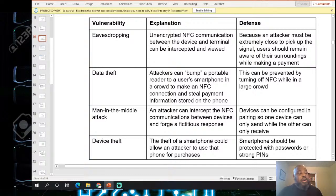Device theft is another NFC attack vector — a stolen smartphone could allow an attacker to use it for purchases. A lot of people have Cash App and PayPal on their phones. Personally, I never log into my bank from my phone — I'm just one of those people who doesn't do that, as an extra security precaution.